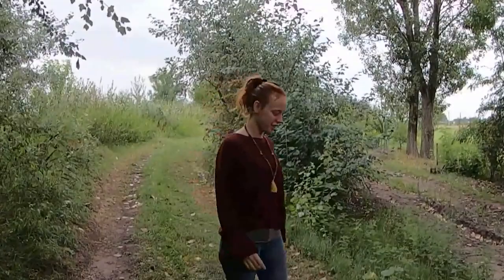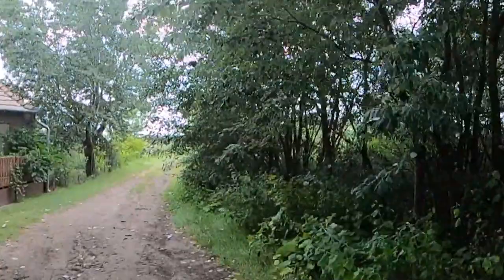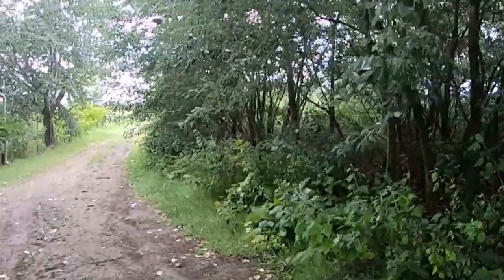This is a farm in Hungary, and this is the border we've spent, and across here is the canal which you can't see yet.